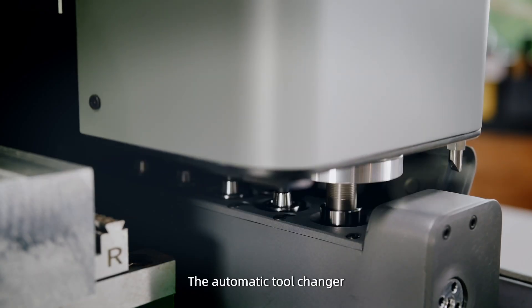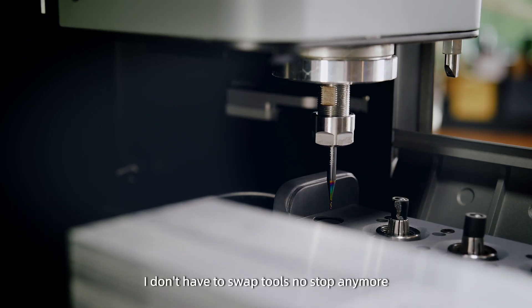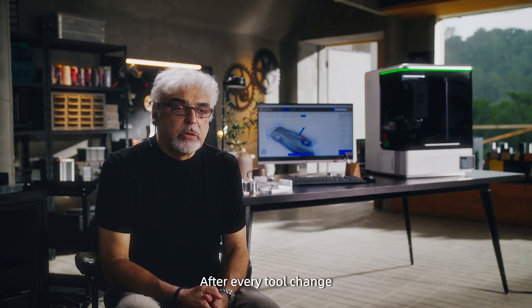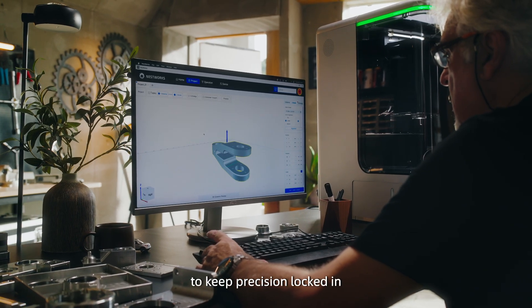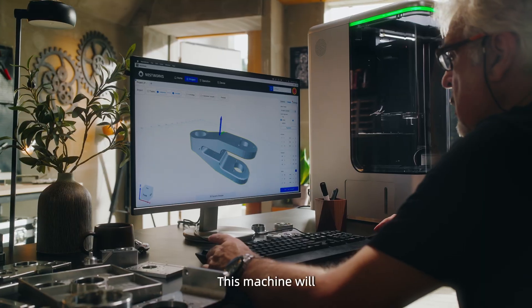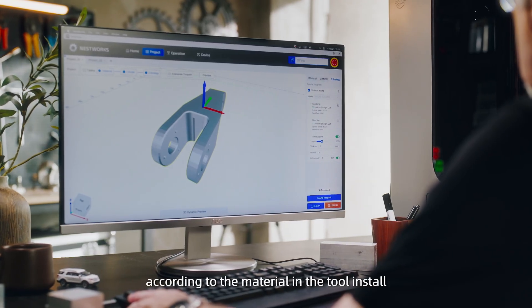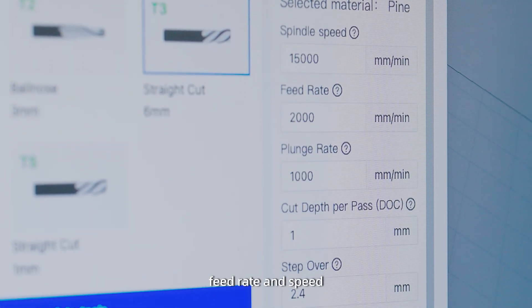The automatic tool changer is a total game changer. I don't have to swap tools non-stop anymore. After every tool change, it auto-calibrates the tool length to keep precision locked in. This machine will even automatically measure the best processing parameters according to the material and the tool installed — like cutting depth, feed rate, and speed.